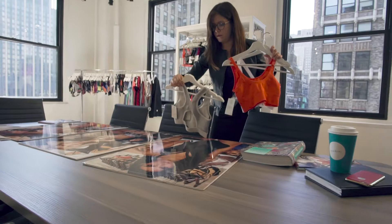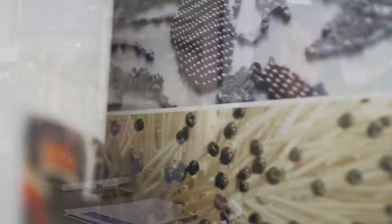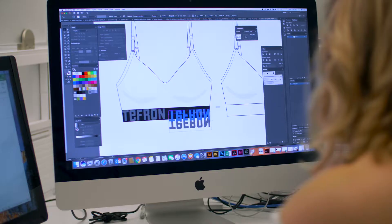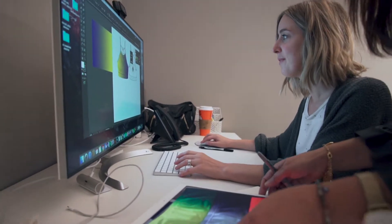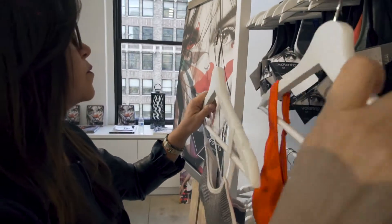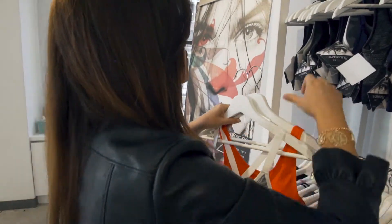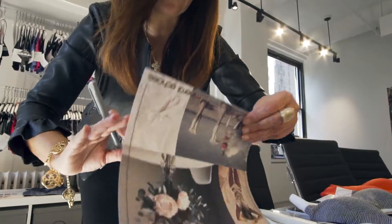One of the main reasons a customer or retailer would come to Tefron is we have the ability to take a garment that is currently uncomfortable — which is a customer's main concern — and turn it into seamless, creating a state-of-the-art garment that offers not only a comfort factor but also wicking, moisture management, and many things your basic cut-and-sew garment cannot do.